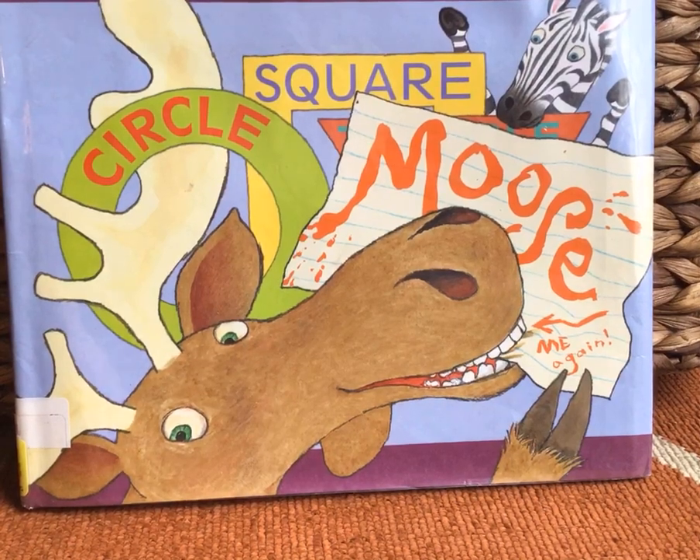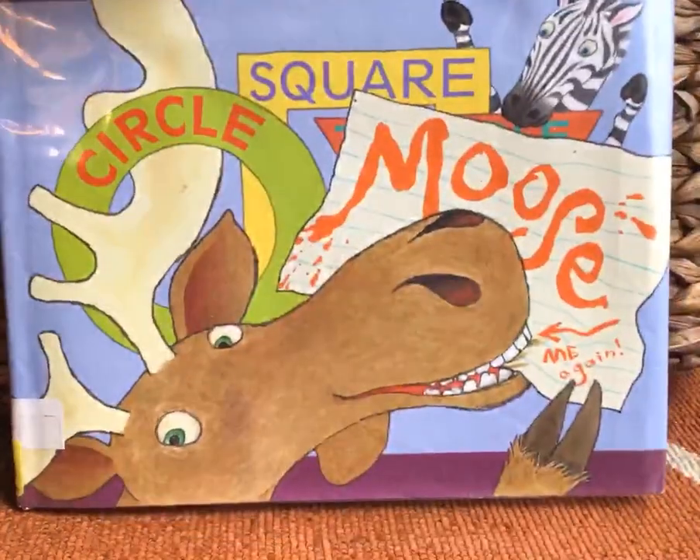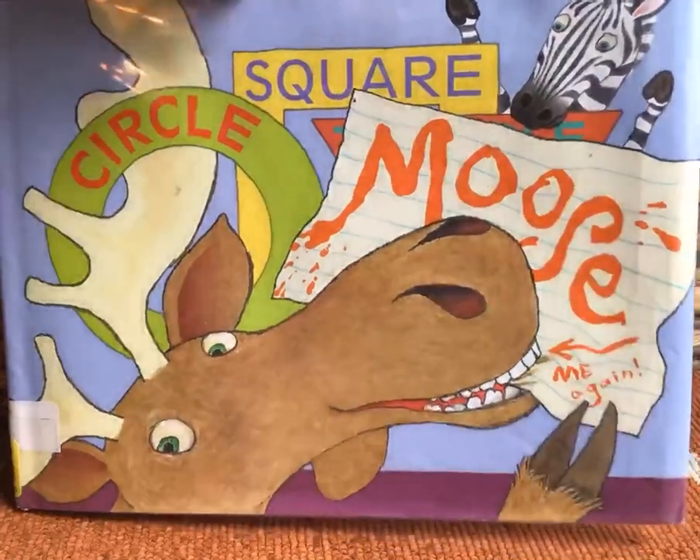Well, good morning, boys and girls. Today is March 31st, Tuesday, and I'm going to read another story for you from Ms. Powell's class. It's Ms. Warhite. Good morning, everyone. Our story today is called Circle Square Moose, and it's by Kelly Bingham and Paul Zielinski.